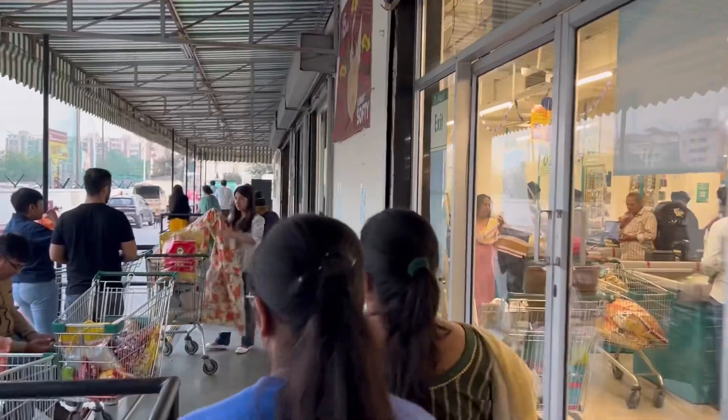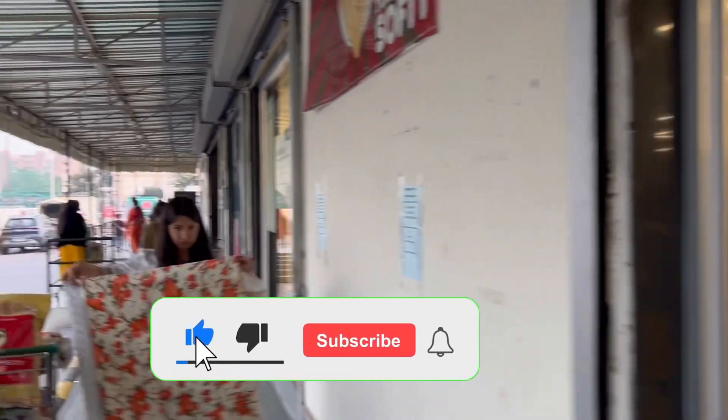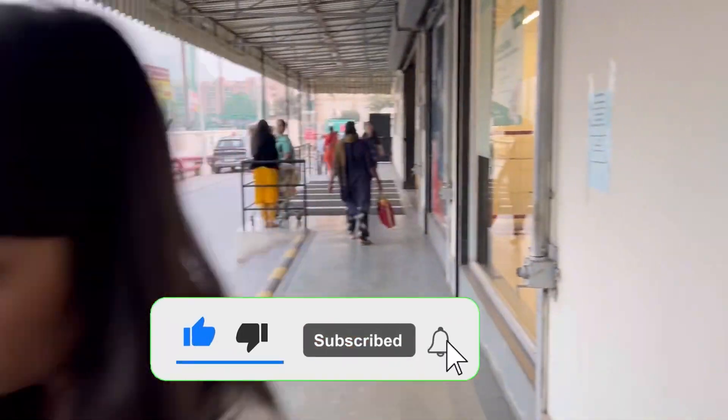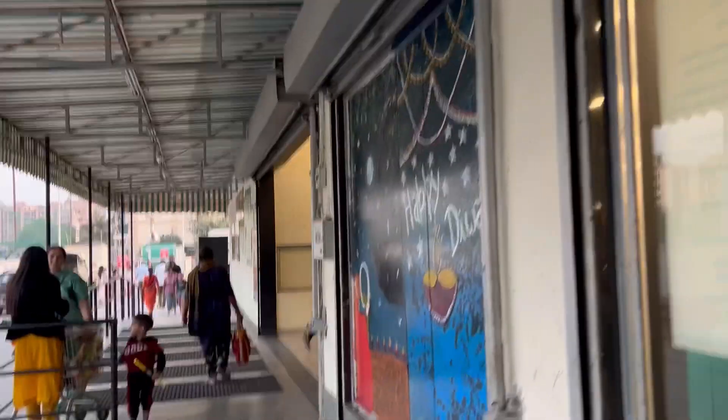This is a card set area, as well as the daily day-to-day things. Guests will find everything they need here. Channel ko subscribe kar deyna please. Thank you for watching and very Happy Diwali! Bye, see you guys next time.